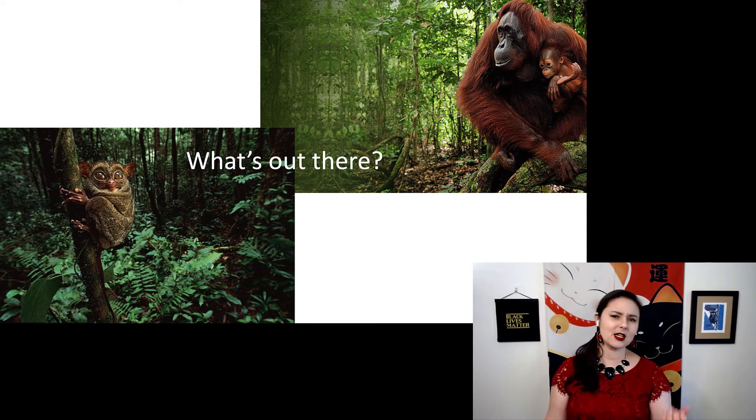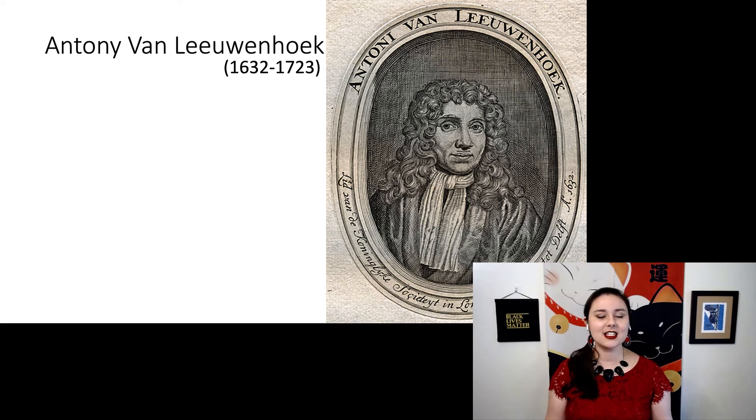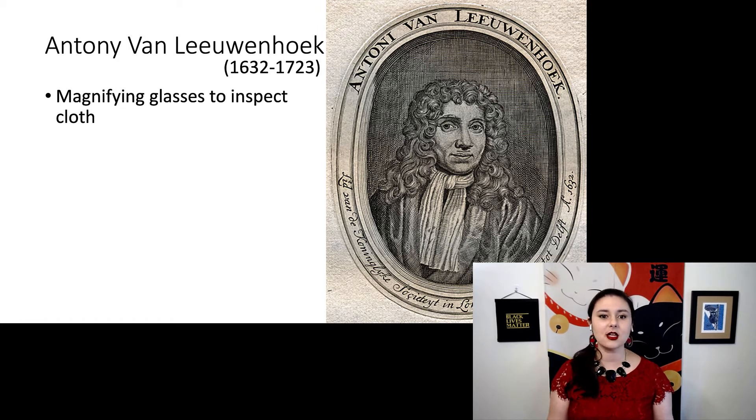So let's talk about an example. In the 1600s, there was a man named Antony van Leeuwenhoek. At this time, magnifying glasses existed and they were commonly in usage to inspect cloth.